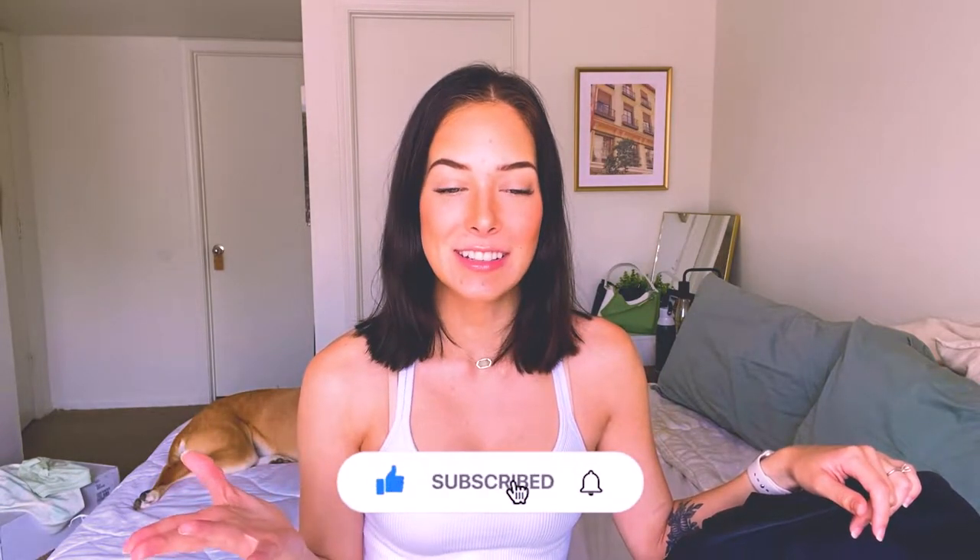Hi everyone, welcome to my channel. My name is Bailey. I'm currently going into my fourth and final semester of nursing school — I'm so excited but also in utter shock. By the end of the year I will be a nurse, crossing my fingers I pass the NCLEX.